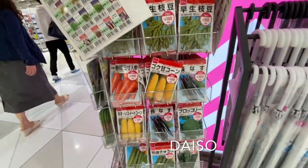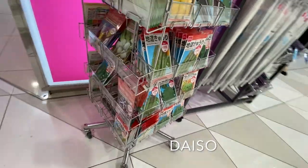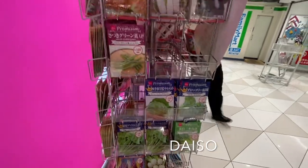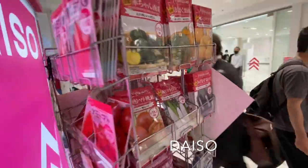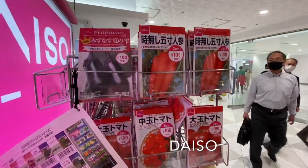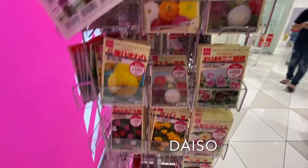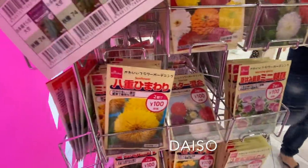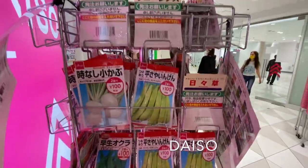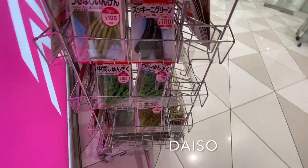I have been growing many of these vegetables and herbs, so you can check out my previous and upcoming videos for the results. The growing instructions are described on the back of the package, so if you don't understand Japanese, you can use Google Translate — it has a function that lets you take a photo of the package.